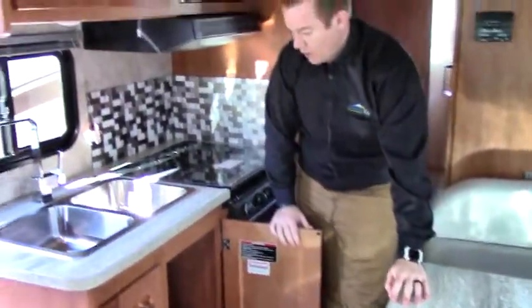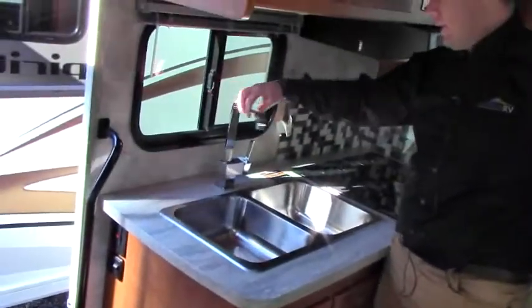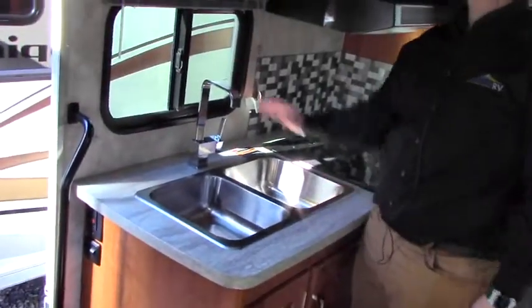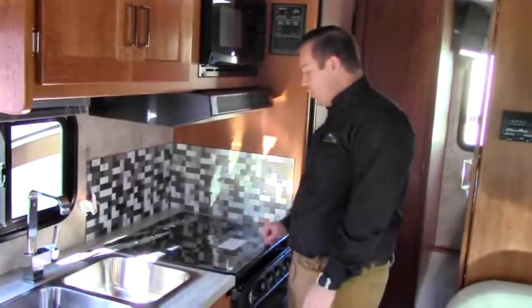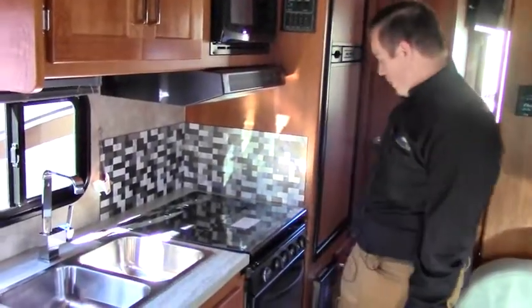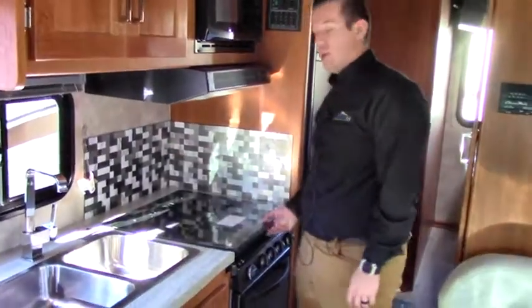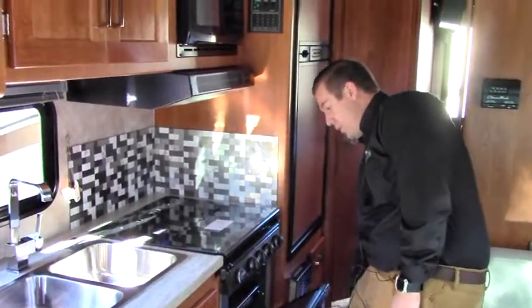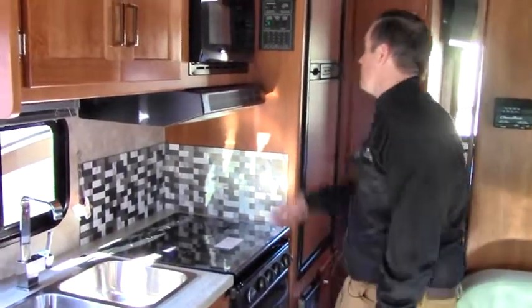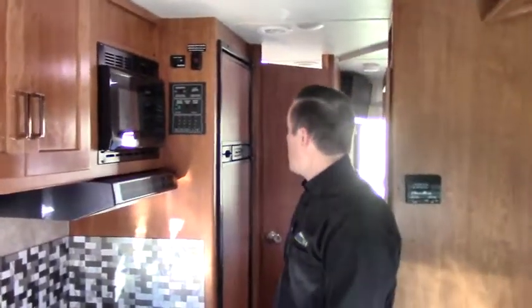There's a nice big storage area for a trash can below the dual-basin stainless steel sink, with a large modern gooseneck faucet. An attractive tile mosaic backsplash adds a bit of flair in the kitchen. There's a tri-burner stove with a glass flush-mount cover, and this coach does have an oven as well. A microwave is up above along with a hood vent to exhaust cooking smells.